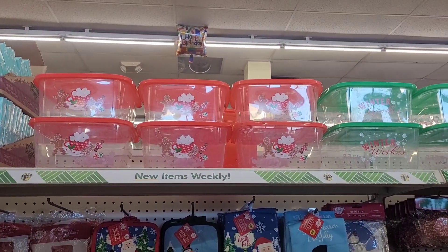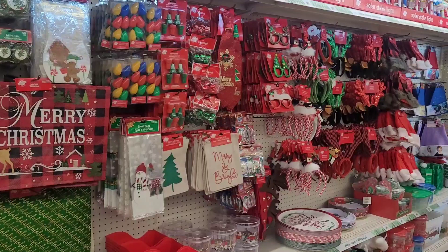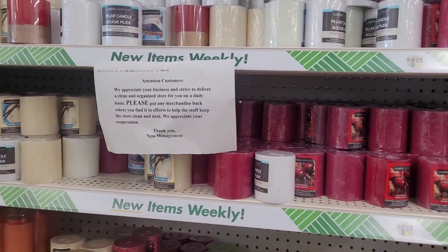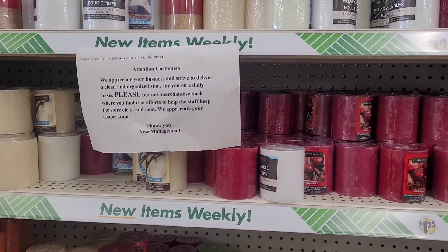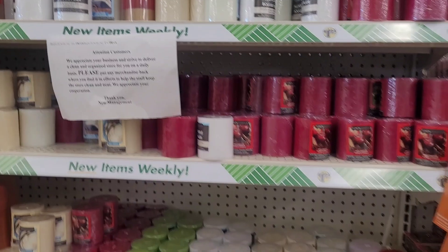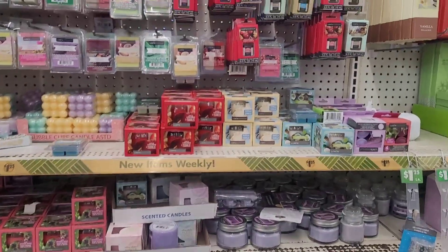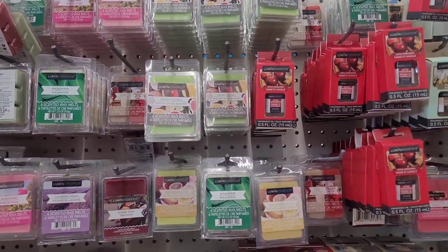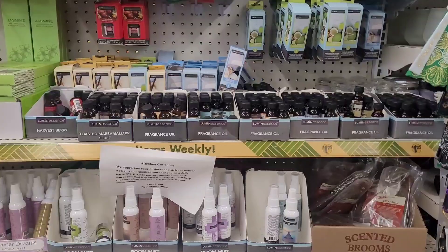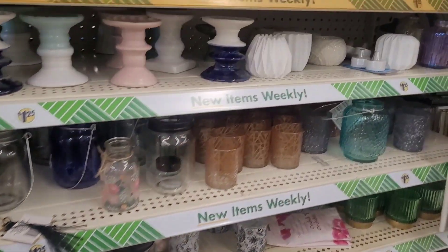There are some little containers up there too. All right, let's move on — we're over here in the candle section. They got the smell goods, the melted wax, room mist, fragrance oils and incense, and some candle holders.